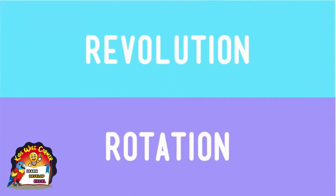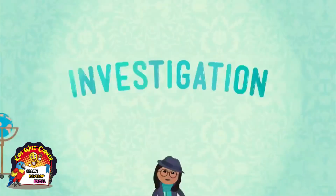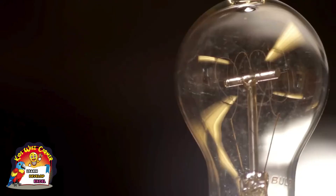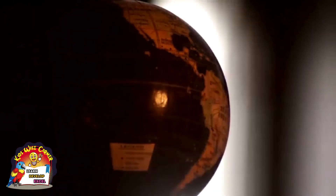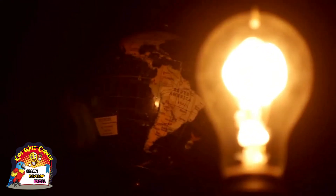Revolution, rotation, orbit — is your head spinning? Let's do a demonstration to shed a little light on these concepts. You're gonna need a globe and a table lamp without a shade, plus a table to put them both on. Put the lamp in the center of the table and turn it on. Put the globe on one side of the table. Now hit the lights. The globe is Earth — makes sense, right? The lamp at the center of the table is the sun at the center of the solar system.